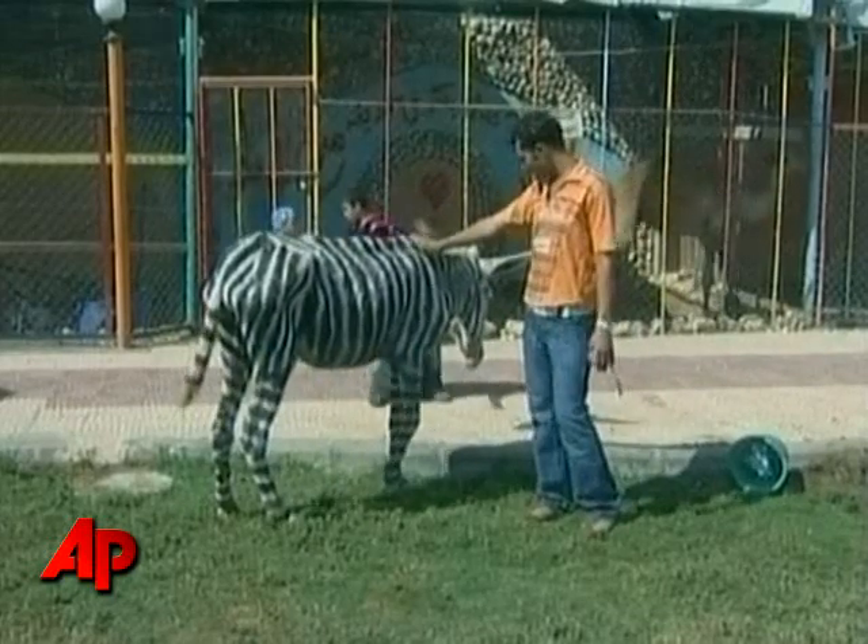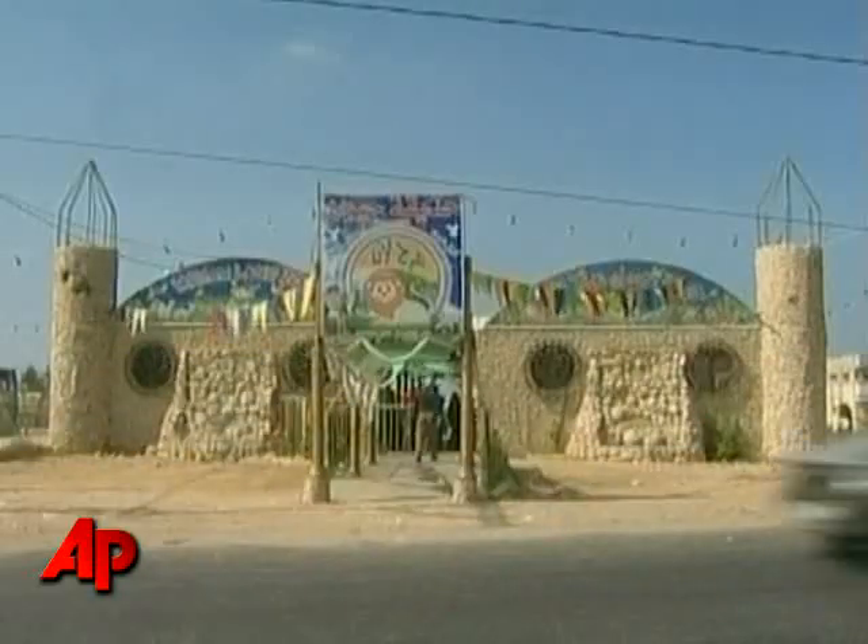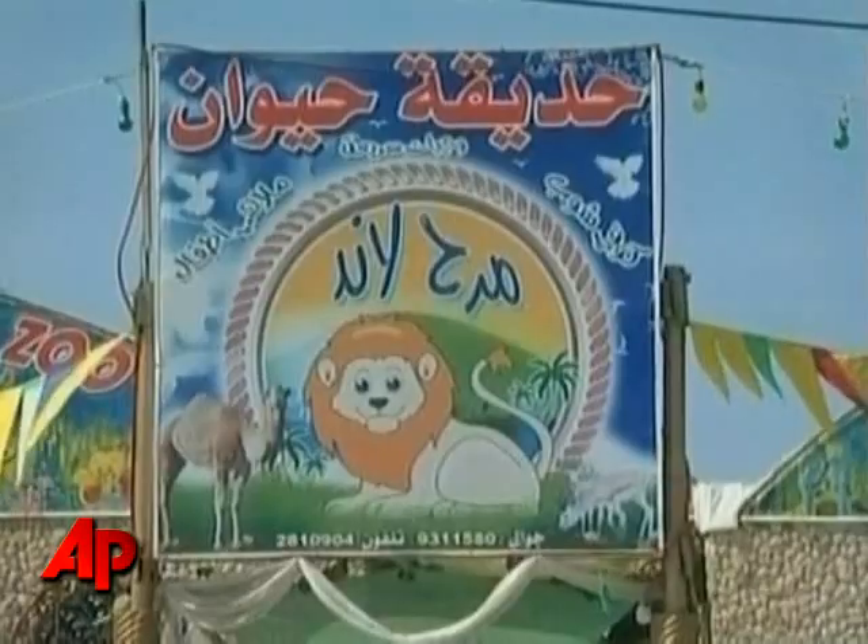Aside from the two donkey zebras, the zoo also has an aging tigress, monkeys, a camel, and a selection of birds, rabbits, and cats.